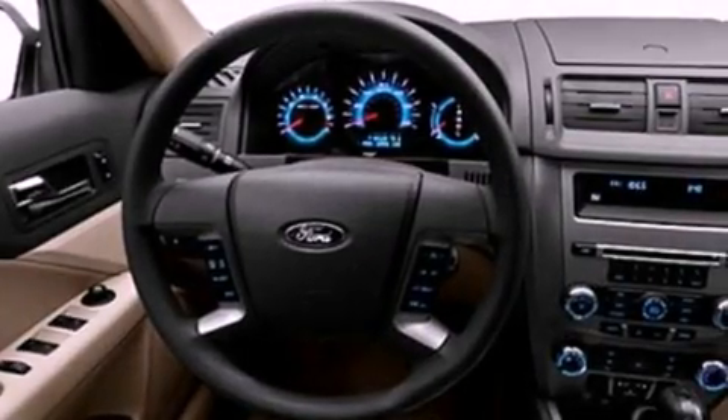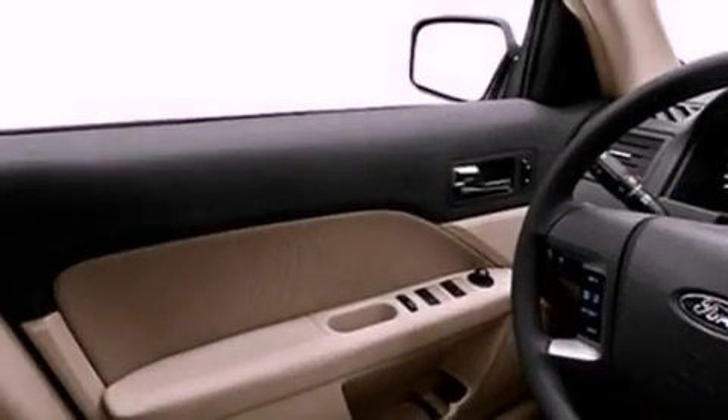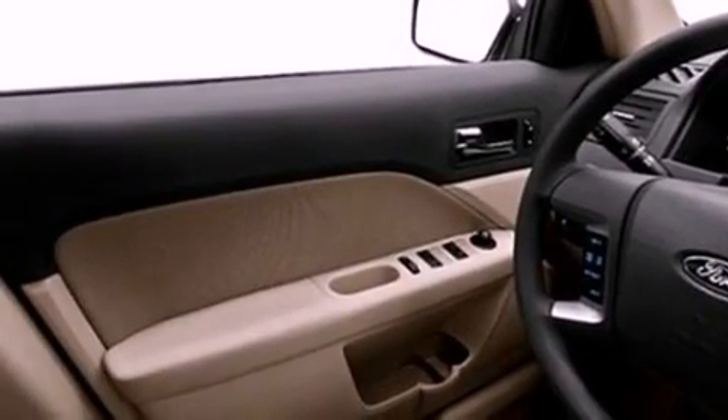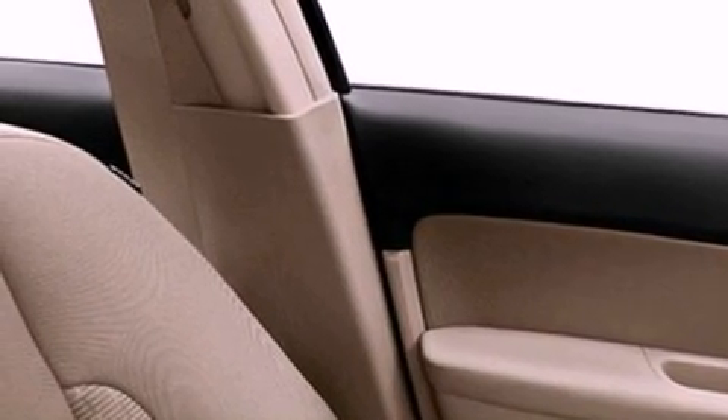Its top features include a double wishbone independent front suspension, traction control and stability control systems, 100% commercial free Sirius satellite radio, aluminum wheels, and a tire pressure monitoring system.